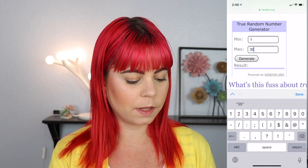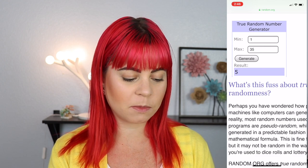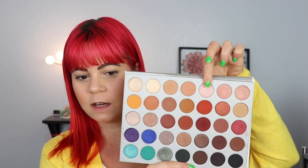I have random.org up and I've put in 1 through 35, so we are going to generate. And we got shade number 5, which is going to be this shimmery pink shade right here. Not too bad — I was kind of expecting to get a brown, but thankfully we didn't. So let's swatch this. This is the first shadow — this could be pretty. I mean, that's not a bad shade, I don't mind this at all.